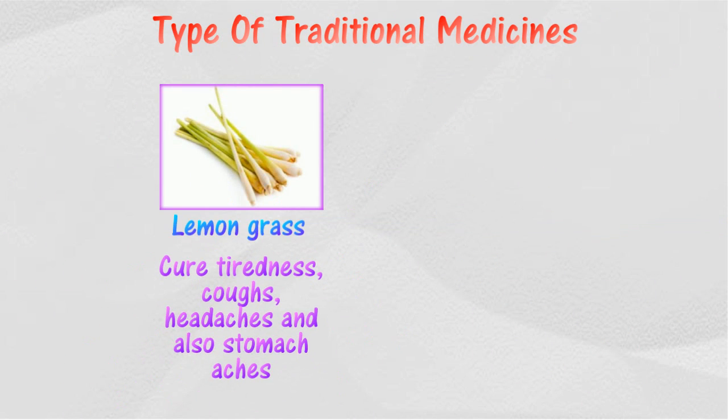Drinking lemongrass as juice can help to cure tiredness, coughs, headaches, and stomach aches.